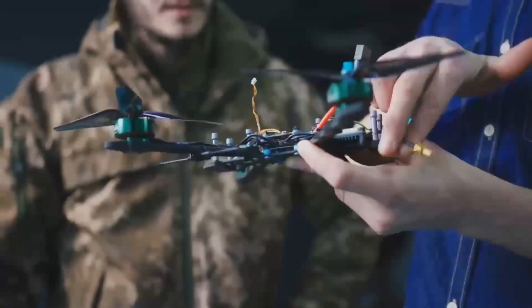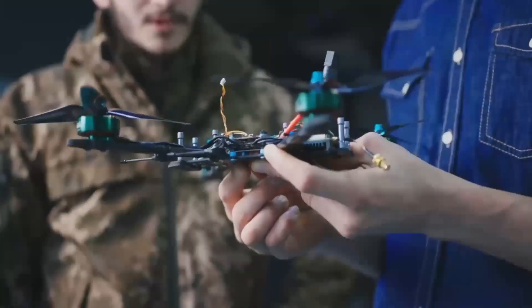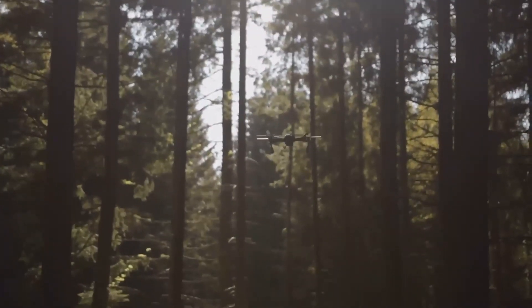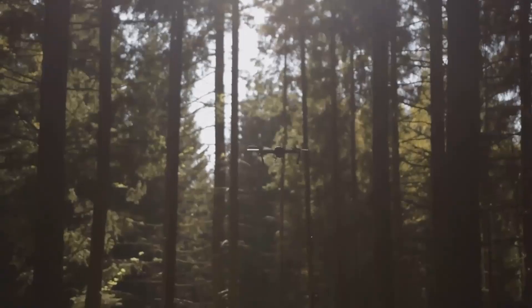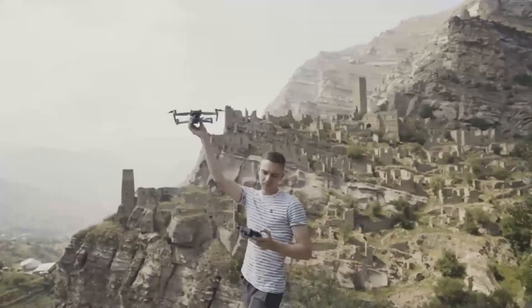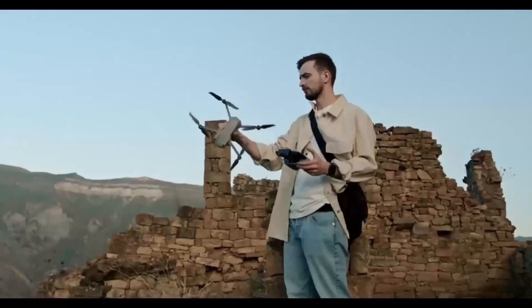If you're into drones or just curious about this next-gen tech, stick around — you won't want to miss this. Make sure you hit that like button and subscribe to stay up to date with all the latest drone news. It only takes a second, and you'll be first to know when we post new videos just like this one.